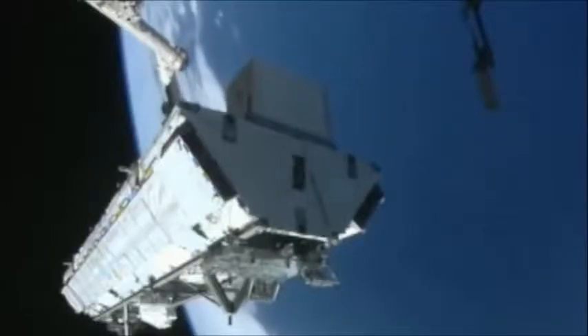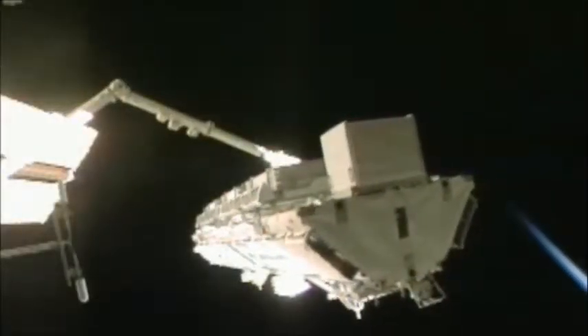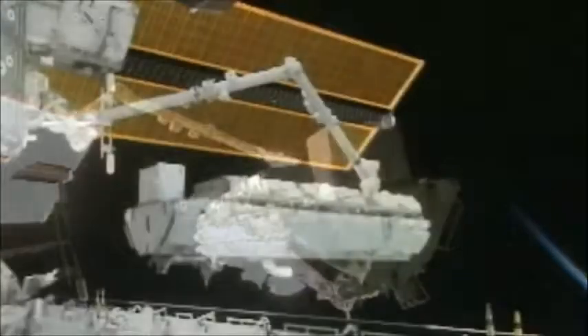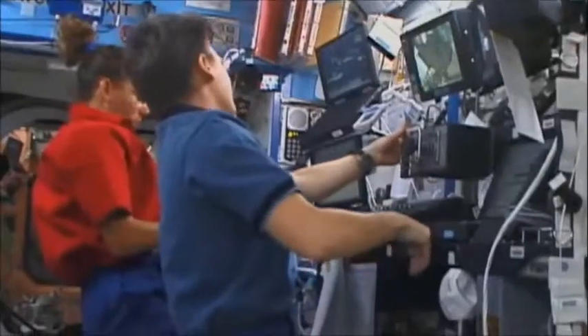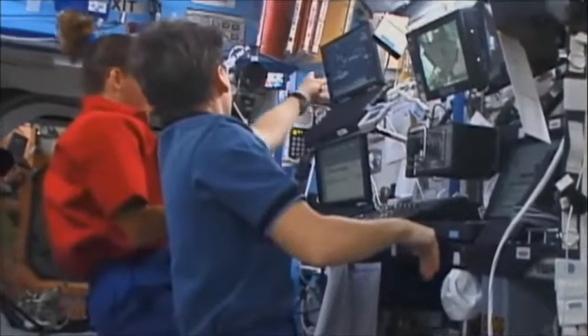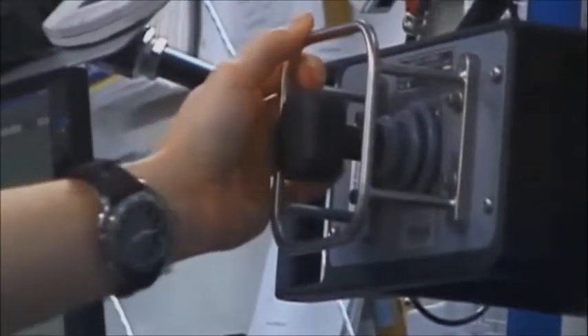We actually stopped a couple of times and put the brakes on so we could fly over to the shuttle windows and look out the pilot's window to see what the 30,000-pound truss looked like at the end of the Canada arm. The whole time we were only flying from camera views, and it was really beautiful to go look out the window and see what the truss looked like hanging out there over the edge of the shuttle payload bay.